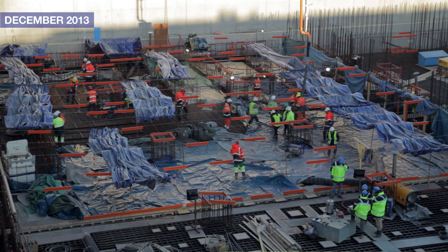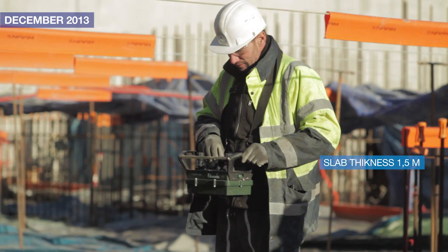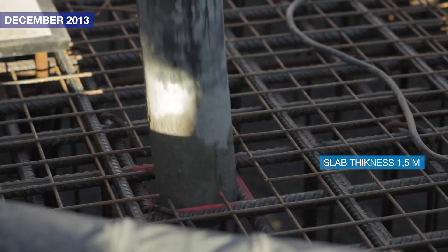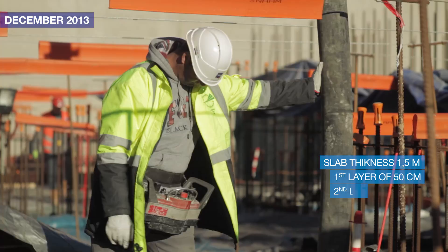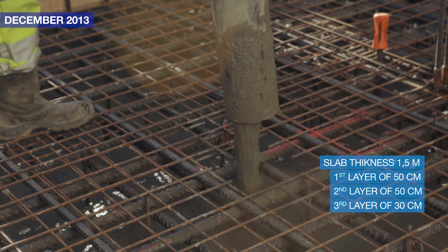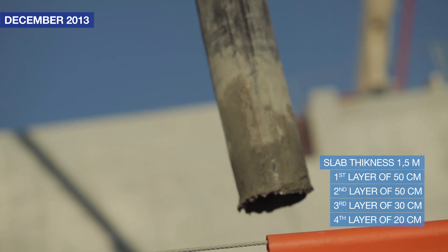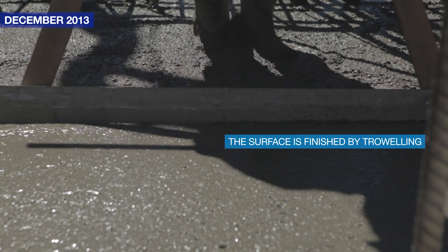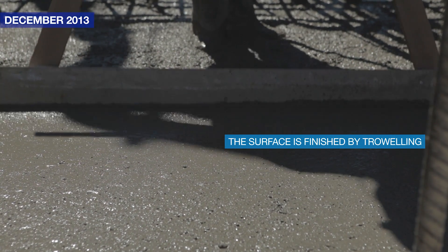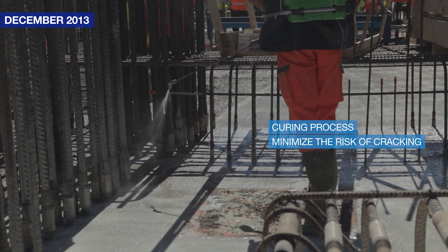We put the concrete in place in four layers. The thickness of the slab is one meter and 50 centimeters: a first layer of 50 centimeters, a second layer of 50 centimeters, one layer of 30 centimeters, and one finishing layer of 20 centimeters. Once we have finished putting the fourth layer in place, we finish the surface by trowelling, and then there is a curing process. We keep the surface of the concrete very wet so the water remains in the concrete and it minimizes the cracking risk.